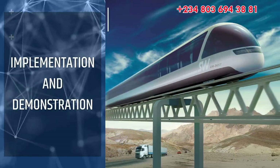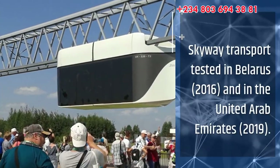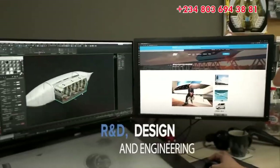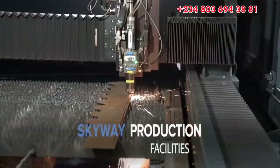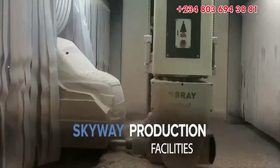In 2016, the full-fledged SkyWay transport was tested for the first time in Belarus, and in 2019 in the United Arab Emirates. Since then, more than 15 transport models have been designed, 10 of which have already been field tested.